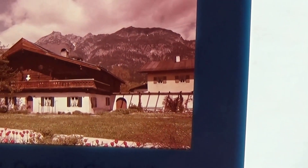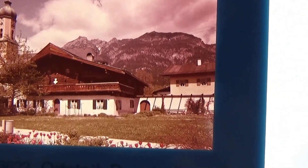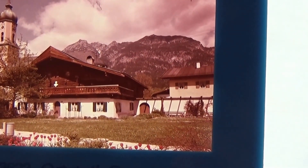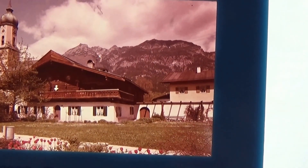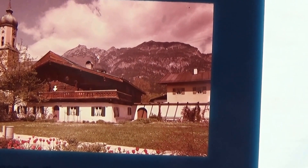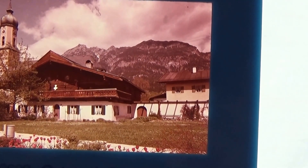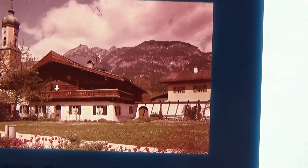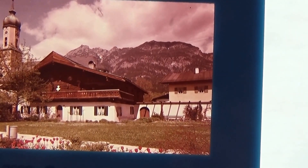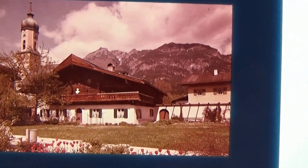Here we are with another one. Wow, nice. Don't the buildings look different? Very, very different. A lot of mountains up there, very nice.